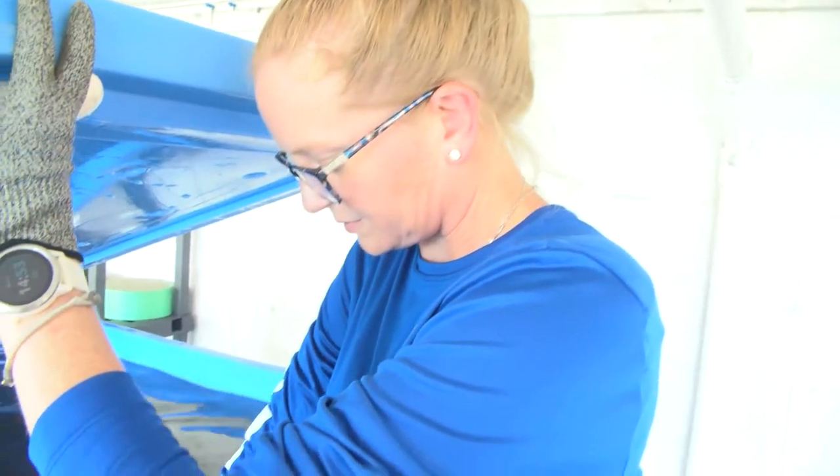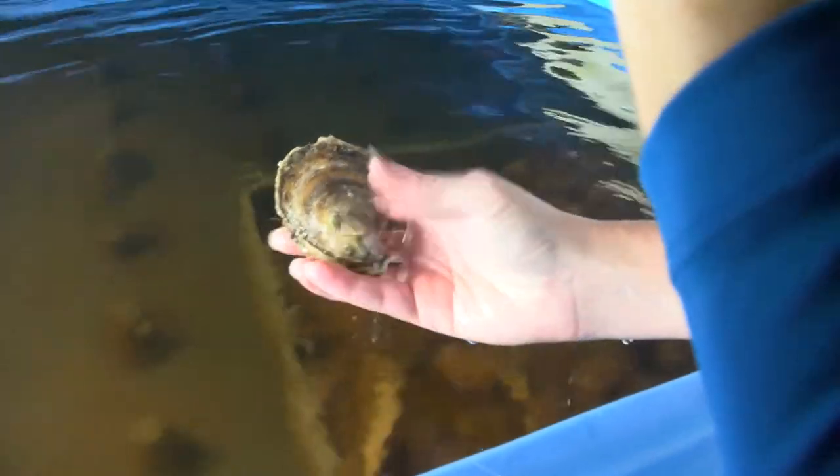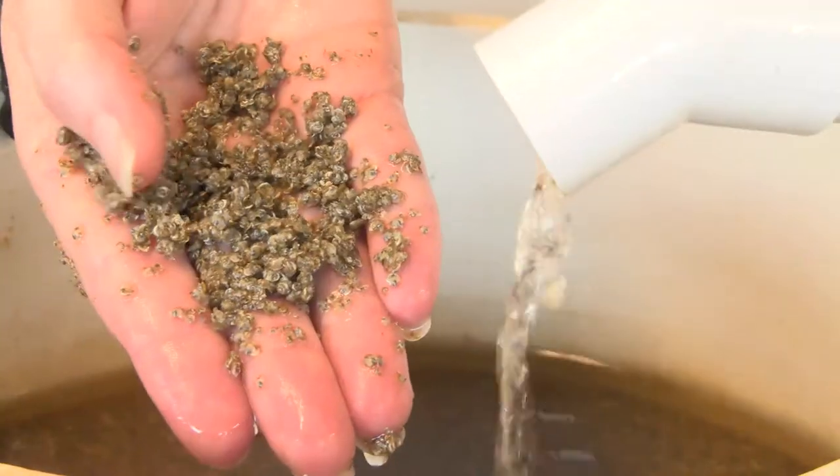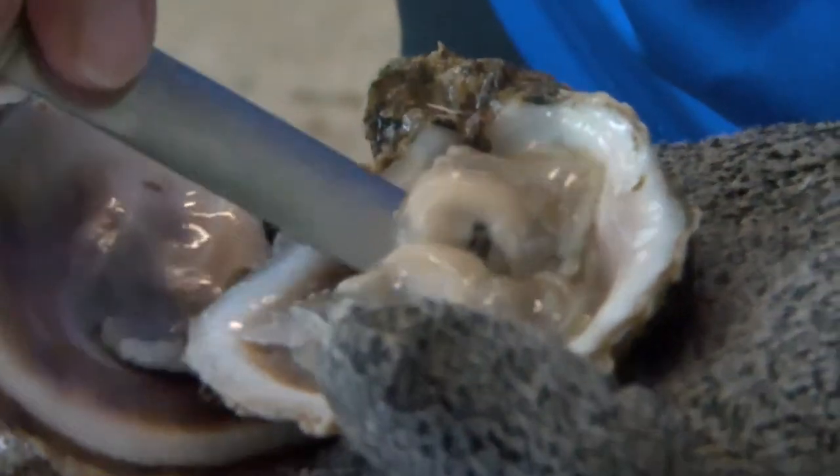Every month we're trying to give eyed larvae to DMR so that they can set on whole oyster shells, set them out in the reefs. What they're hoping is that those small spat that we set on those oyster shells will grow into larger adult animals.